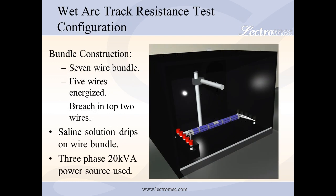The wet arc track resistance test utilizes a wire bundle composed of seven individual wires bound together in a circular configuration. A small section of the insulation is removed from each of the top two wires to create a breach. The wire bundle is then connected to a power source through a predefined resistance. Finally, a saline solution is dropped periodically on the breaches for eight consecutive hours.